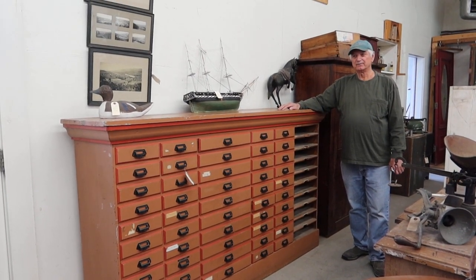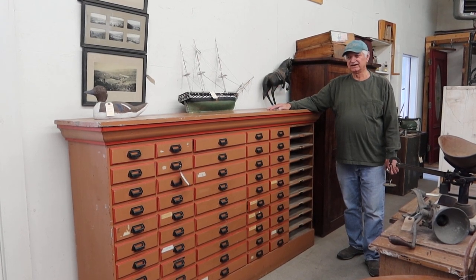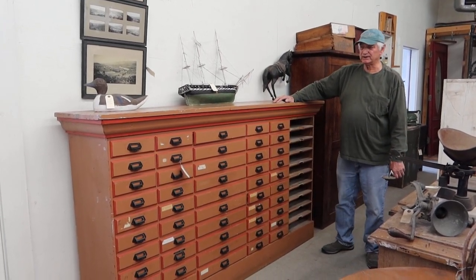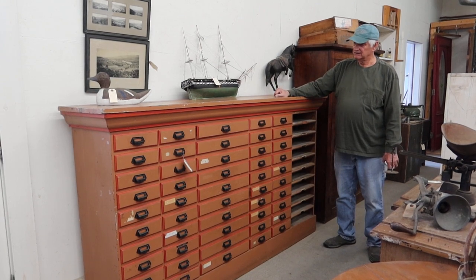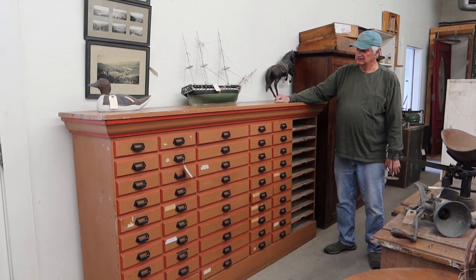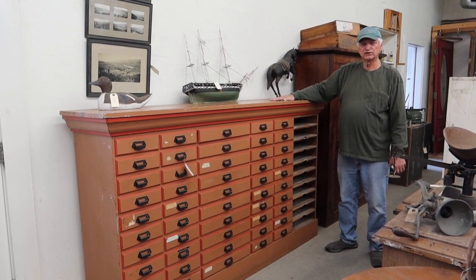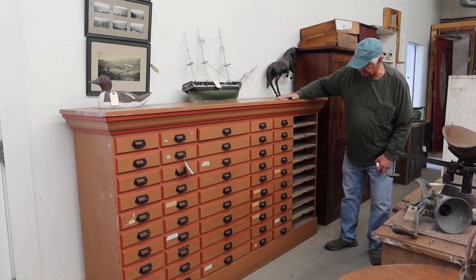I had an old-time client call me up the other day. I've been buying and selling stuff to him for years and years, and he said he had this cabinet up in Lancaster, New Hampshire, which is a bit of a poke for me in my old advanced state of affairs. But I went up and bought it anyway, and the last time it was used, it was used by a photographer.